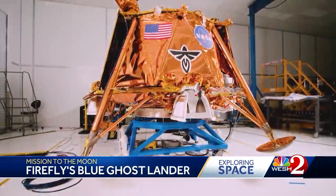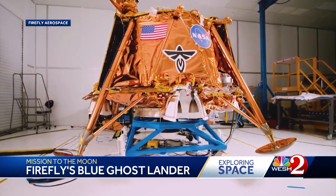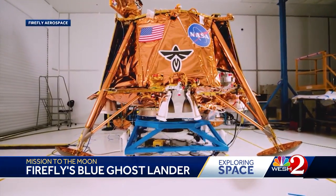They've rehearsed over and over, and they're ready. This is a long time coming for them — a long time coming with the hope for a longstanding impact on future missions. The mission is set to launch Wednesday at 1:11 a.m., with a landing window of mid-March.